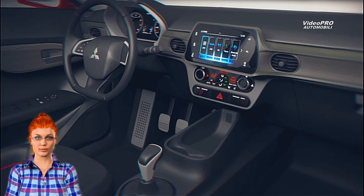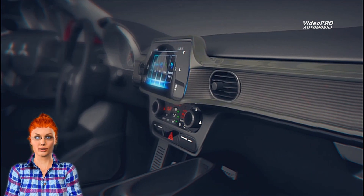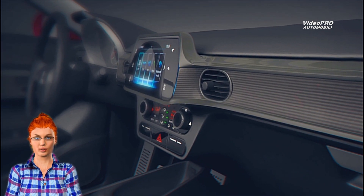At the rear, there's a full strip of LED, still drawing from the Eclipse Cross, while the bumper is heavily inspired by the E-Evolution concept.